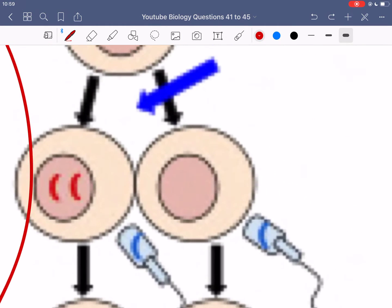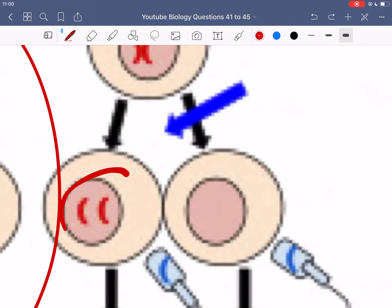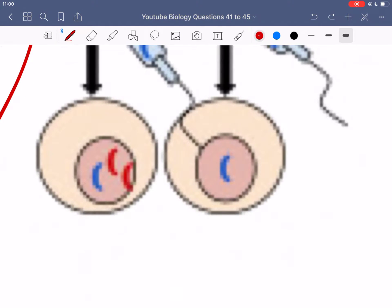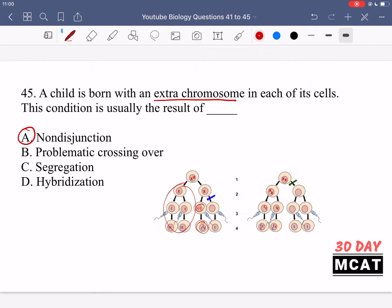In non-disjunction, both sister chromatids go to one side and none go to the other cell. As a result, the final daughter cells show that one has an extra copy of the chromosome while the other received none. The cell with three copies will propagate that extra chromosome through mitosis, so non-disjunction — the event in which sister chromatids don't properly separate — leads to an extra chromosome or missing chromosomes in a cell.